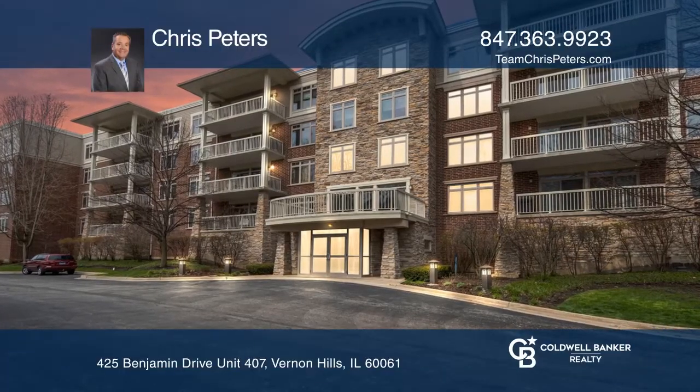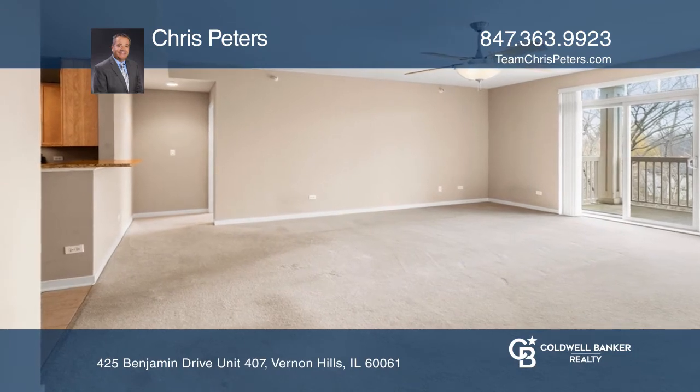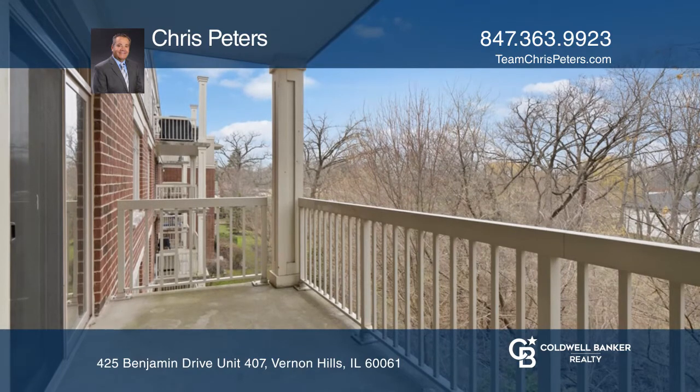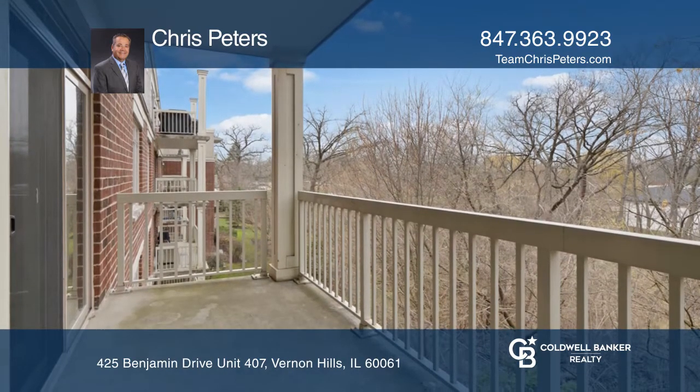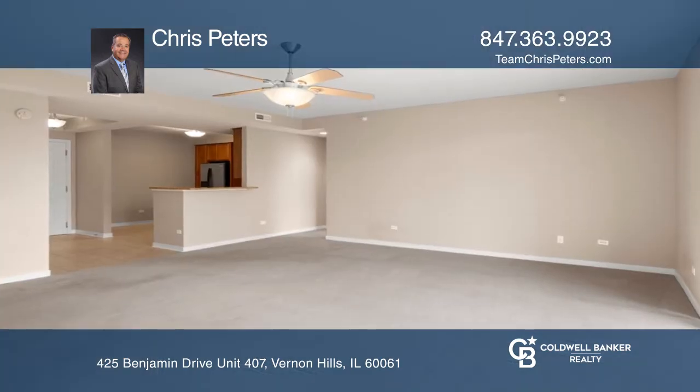Don't miss this quality, wise-built, brick fourth-floor condo set in the most beautiful wooded lot with District 103 schools. Enjoy 1,653 square feet of luxury amenities, a large balcony, in-unit laundry, garage, and more.